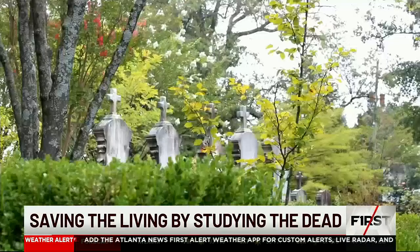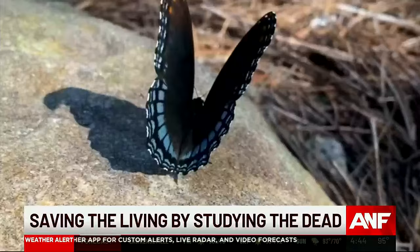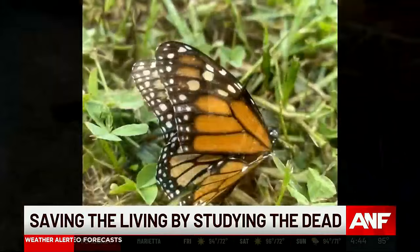We're in the city as a green space that grows plants to feed the pollinators, because they're important to how we feed ourselves. Georgia is part of the migration pathway for monarchs.